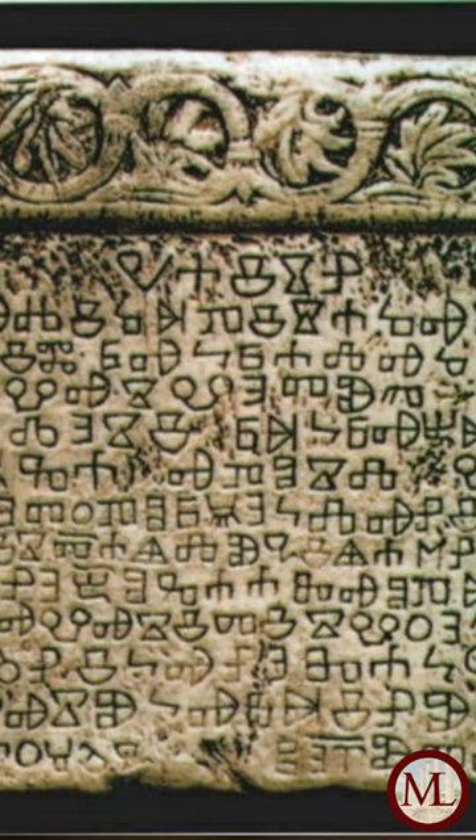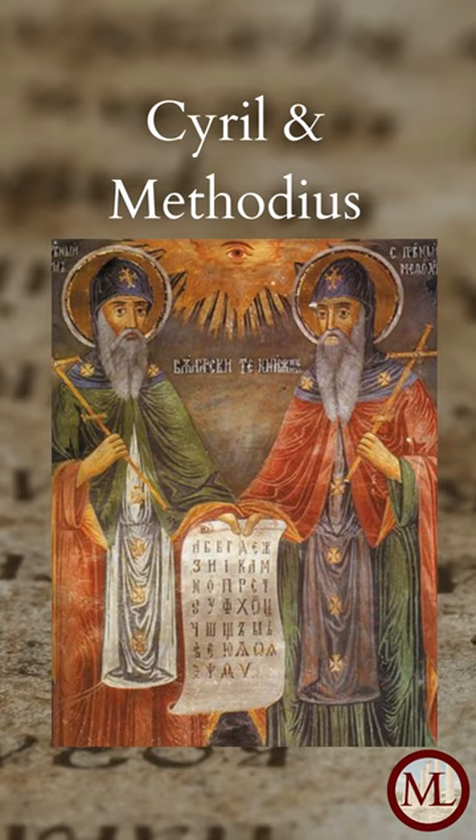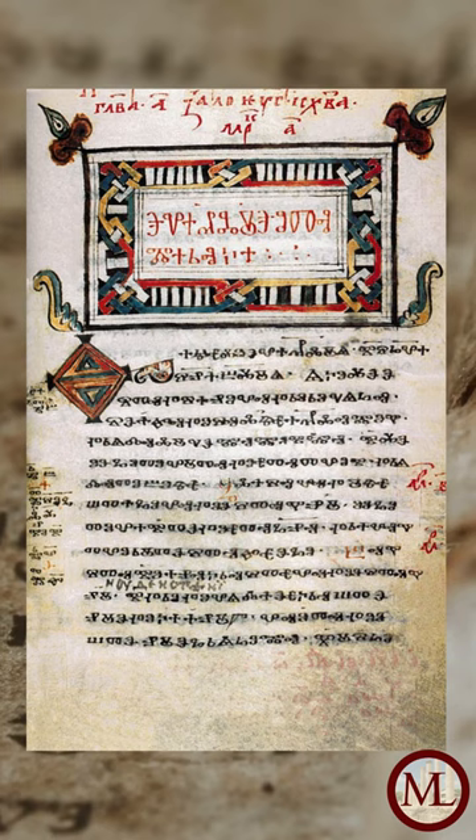It turns out that the Cyrillic alphabet was developed from a more complicated alphabet called Glagolitic. That alphabet was developed by two brothers, St. Cyril and Methodius, who were given the task of evangelizing to the Bulgar people. The brothers invented an alphabet based on the Greek alphabet to express the Bulgarian language. After considerable simplification, the Cyrillic alphabets came to dominate the Slavic world, each alphabet being unique to its own language.